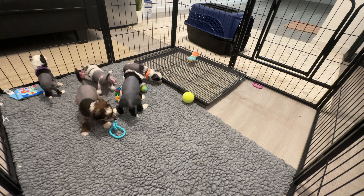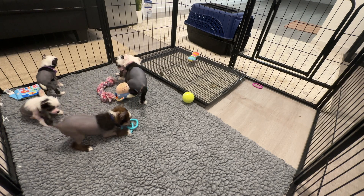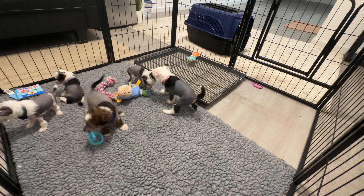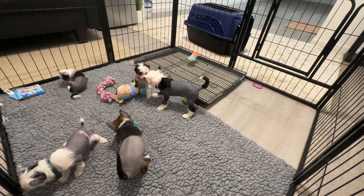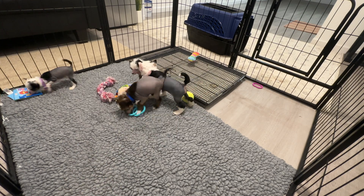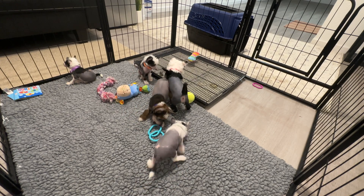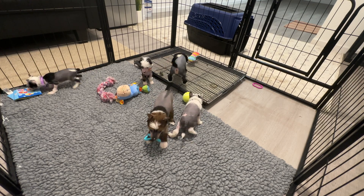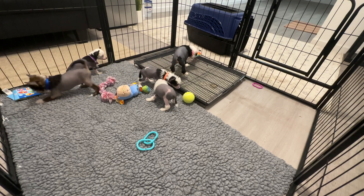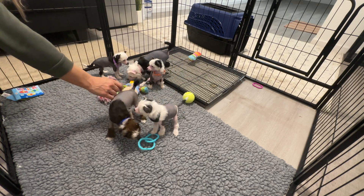Nuggets! Oh my goodness, you guys just playing? Can you play rip the collars off? Be gentle on your baby sister — don't be a real hooligan with your little sister. She's smaller than you.